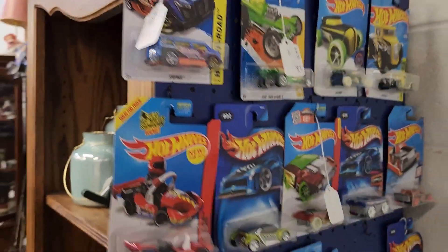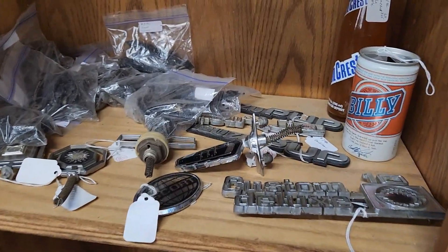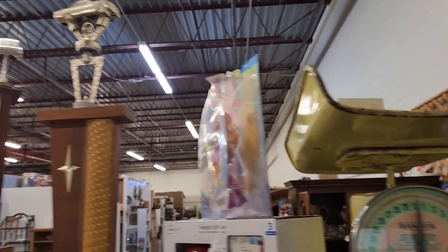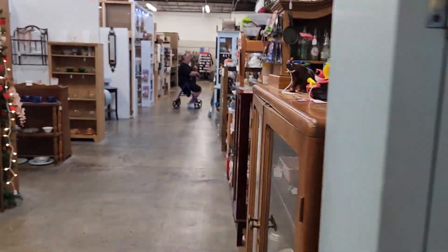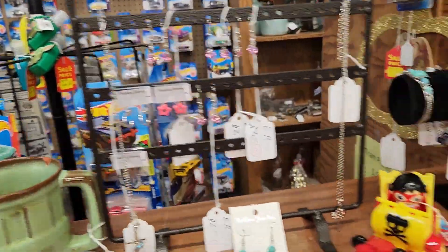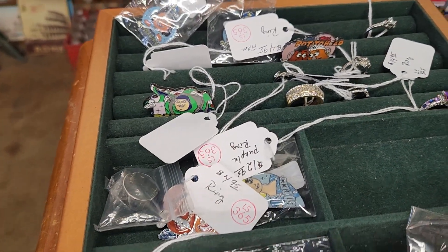This is booth 365. If there's anything you'd like me to come back and take more pictures of, just let me know. And if you want me to purchase it, I can purchase it and ship it to you.